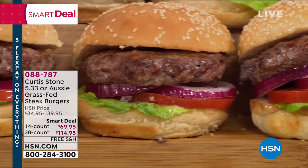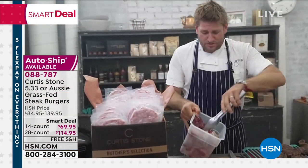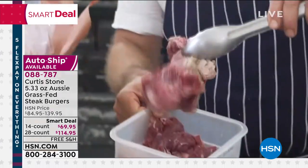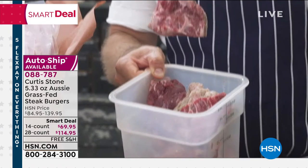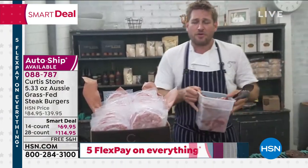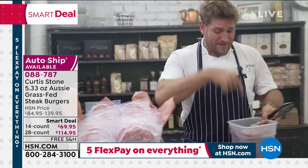Let me be brutally honest: most burgers are made from scraps and trim — the sinew, the fat, all the stuff you can't sell as a steak. It gets thrown into a tub and put through a grinder. Have you ever bitten down on a burger and thought it was a little gristly or chewy? That's why.